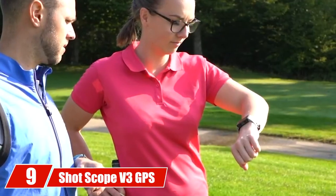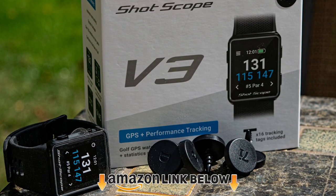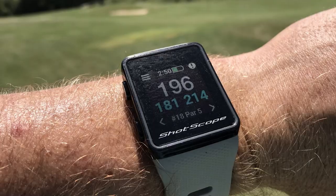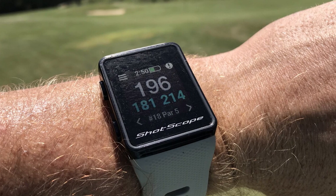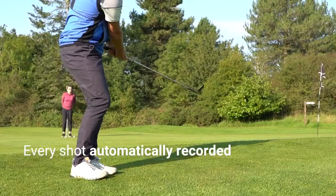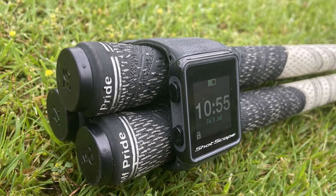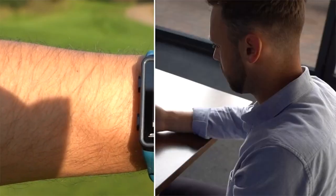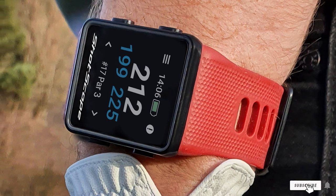Next at number 9 we have the ShotScope V3 GPS watch. The V3 is an excellent option for those not interested in Garmin models — a Golf Monthly Editor's Choice winner and bestseller rated very highly by critics. It's an advanced golf GPS watch offering automatic shot tracking and a statistics platform. It's stylish, lightweight, and can be worn as an everyday watch off the course. The V3 provides dynamic distances to the front, back, and middle of the green, plus front and carry distances for every hazard, displayed in yards or meters on a daylight-readable color screen. Automatic shot tracking is enabled through a PowerSense strap and 16 included tracking tags with smart GPS chips for automatic club recognition.